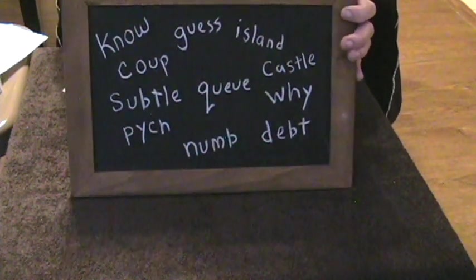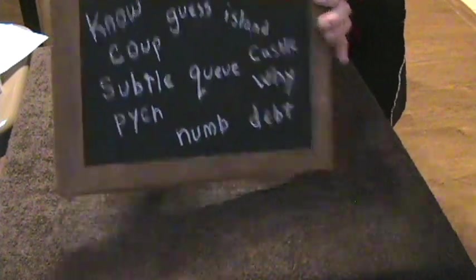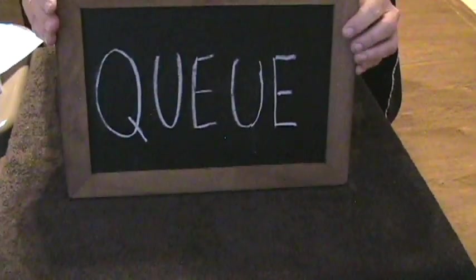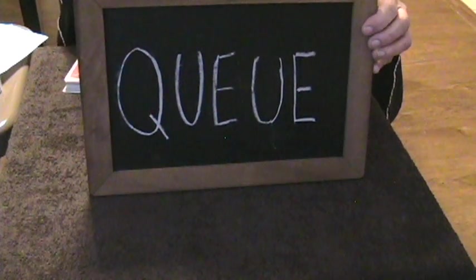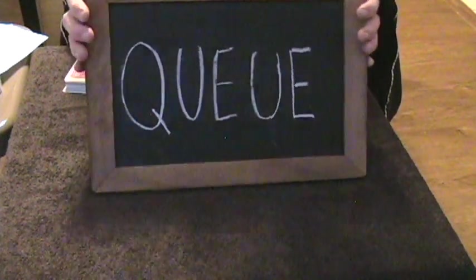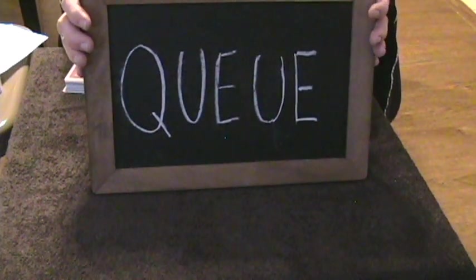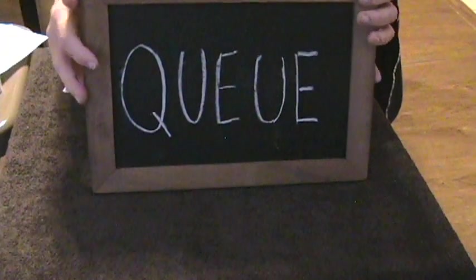So this trick is going to be my ode to the word Q-U-E-U-E. And even more intriguing than the English language that has silent letters that just disappear is magic.